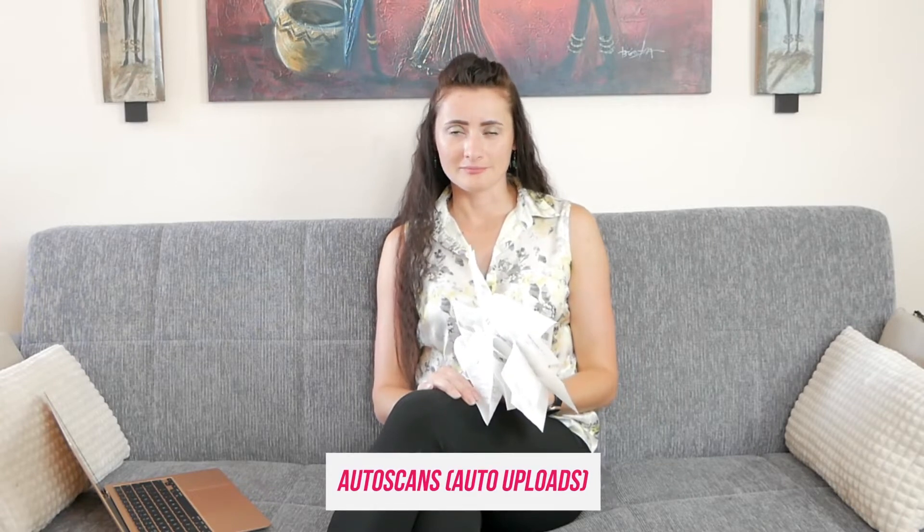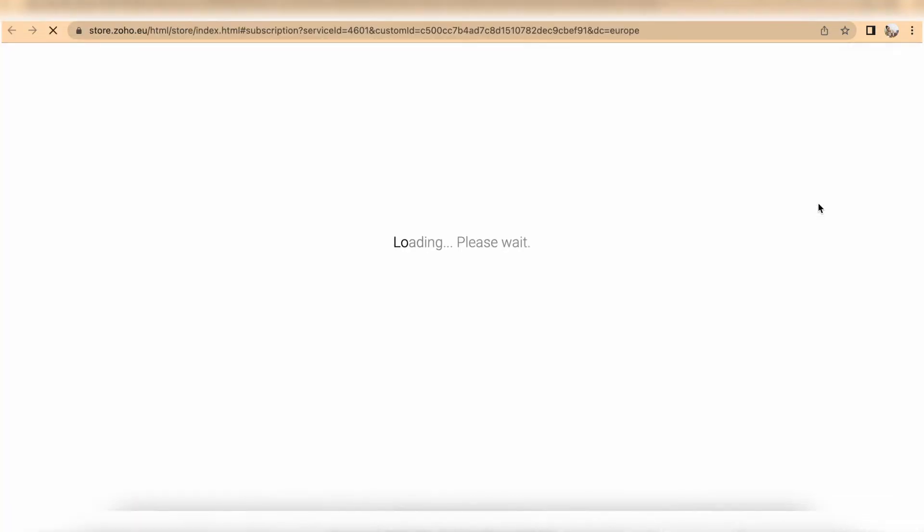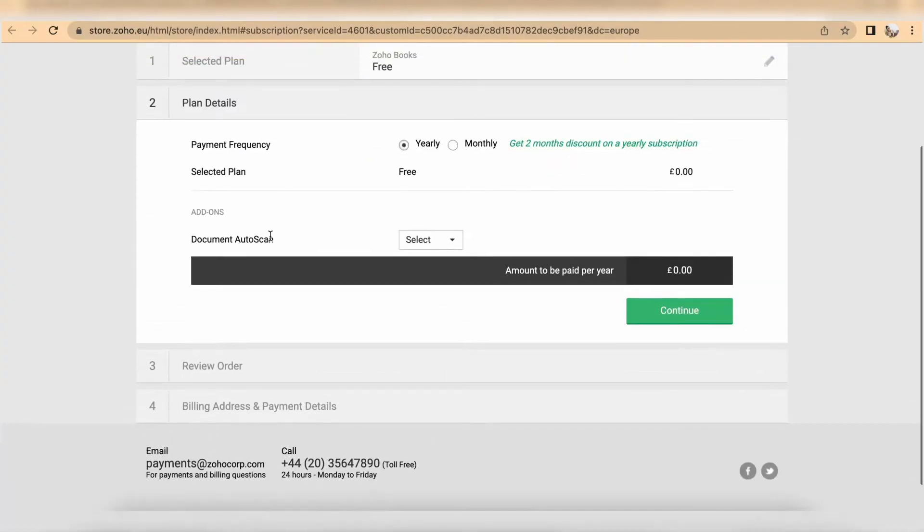For auto uploads or auto scans — if you have a lot of receipts like I have here — there is an easier way on Zoho Books. You can purchase separately an add-on called Document Auto Scan. The system will scan your uploaded document and allow you to record it as an expense, reading the information from the receipt automatically. The same applies for invoices and other documents. This is not free — the cheapest package covers 50 scans and costs £8 per month on a month-to-month plan, or £78 if you pay for the whole year.